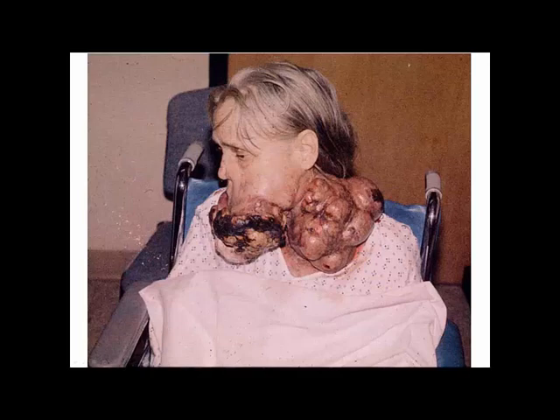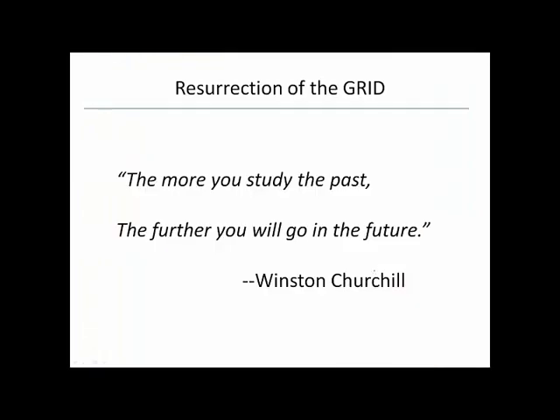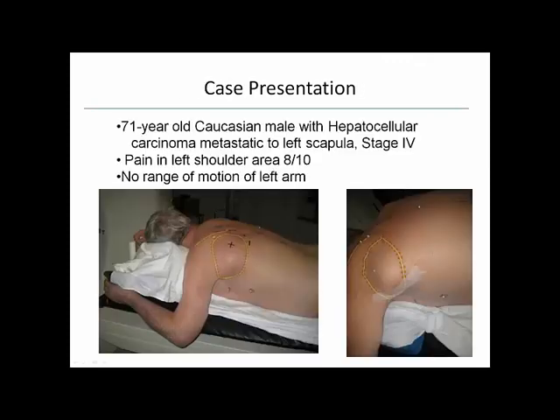A case treated at Advocate Lutheran General Hospital: a 71-year-old Caucasian male with hepatocellular carcinoma metastatic to the left scapula, stage 4 disease. The mass was about 10×10 centimeters, mostly deep to the tissue. The patient had severe pain in his left shoulder — 8 out of 10 — and no real range of motion. The solution was taking the old grid technique and marrying it to modern LINAC technology. This custom block was made and fashioned by DotDecimal for this patient.